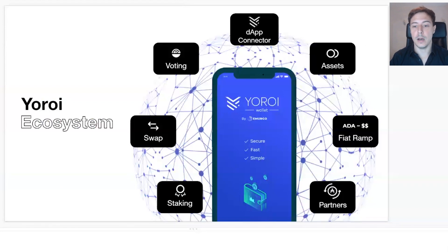First and foremost, we have the dApp connector, which I'll explain in plenty of detail later on. Next is assets — at the moment it's difficult for you to see your portfolio, and I'll be showing you the different features we will bring in over the upcoming weeks.